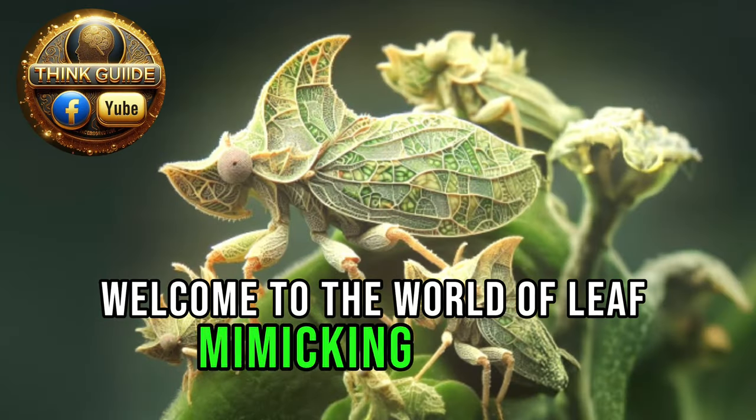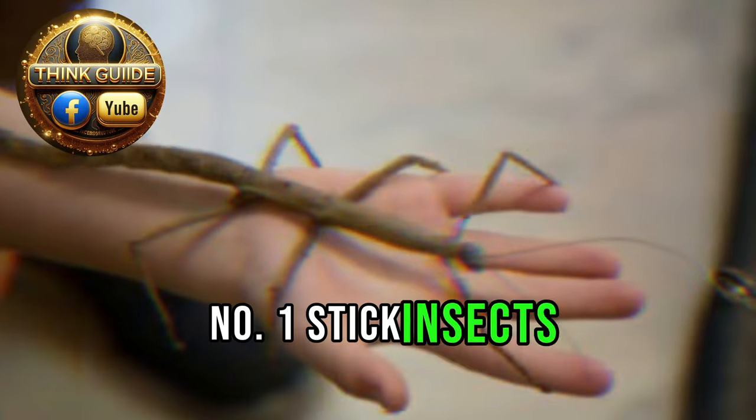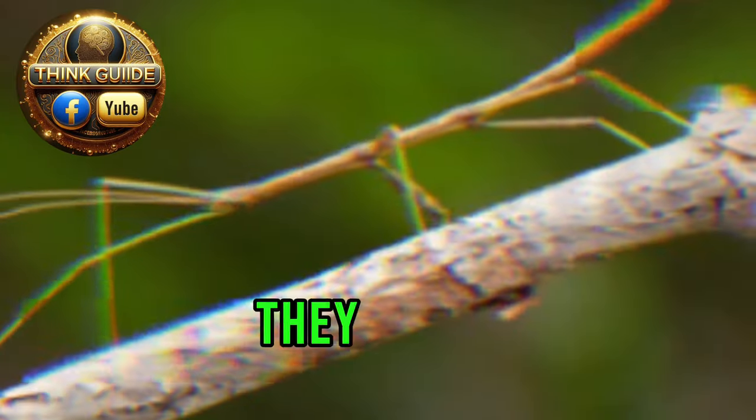Welcome to the world of leaf mimicking insects, where camouflage is key. Number one: stick insects. Their slender bodies and twig-like appearance make them virtually indistinguishable from the branches they inhabit.